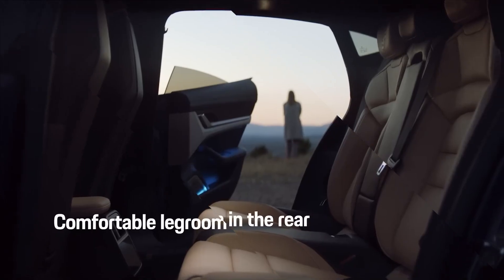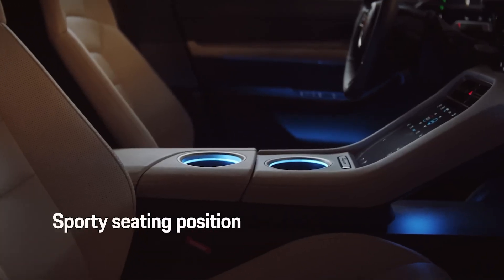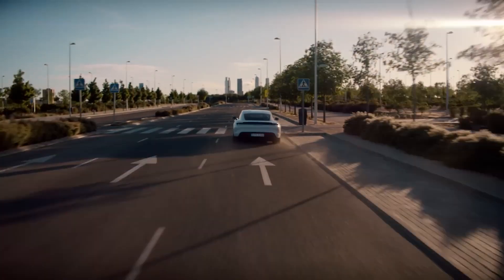With a sleek aerodynamic design and advanced driving dynamics like rear-wheel steering and adaptive suspension, this car is built for speed and agility. Inside, the cabin is just as impressive, boasting luxurious leather seats and a 16.8-inch digital display.